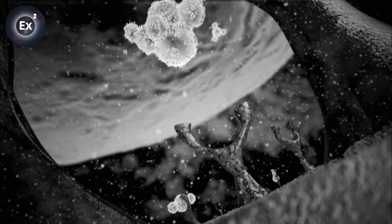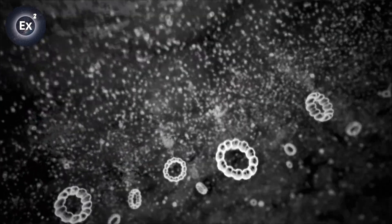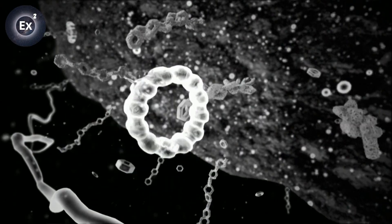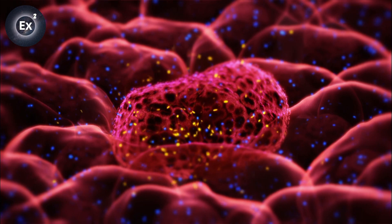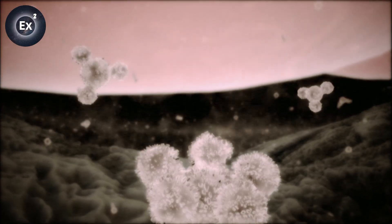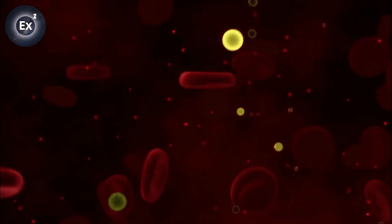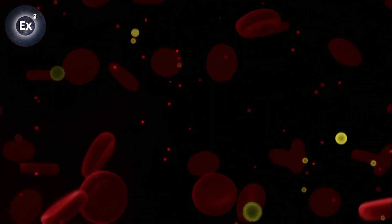The cascades of reactions set off by these molecular messengers are the language of life, the most intimate form of communication. When a cell is sick, it sends out different messages. Biologists call them biomarkers. They are the molecular signatures of disease and the clues, the indicators, on which the most sophisticated diagnostic instruments depend.